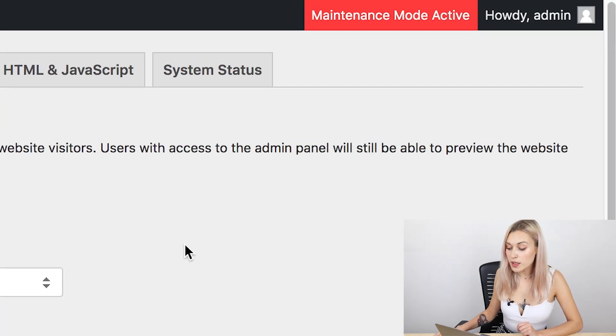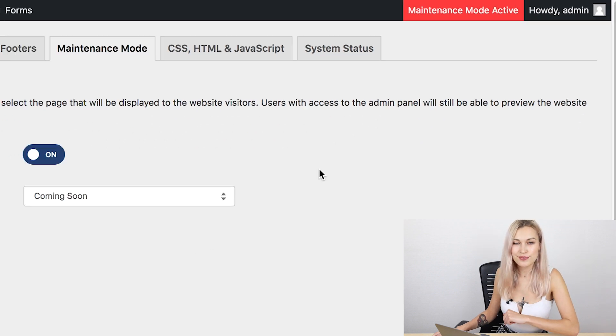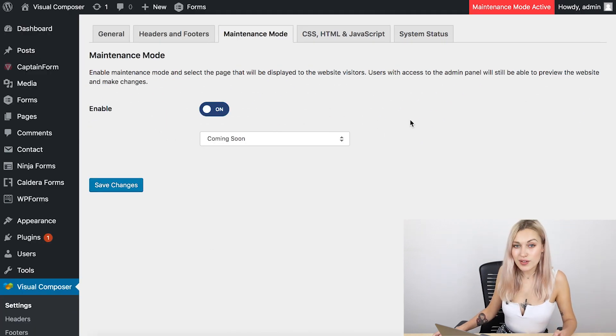At the top of the dashboard you'll see a little reminder that your site is on maintenance mode so you wouldn't forget it. Now when anyone goes to your site, that's the page they're going to see — the one I showed you before. Meanwhile, you and everyone else who has access to the admin panel will be able to work on the site, make any changes, and preview it.